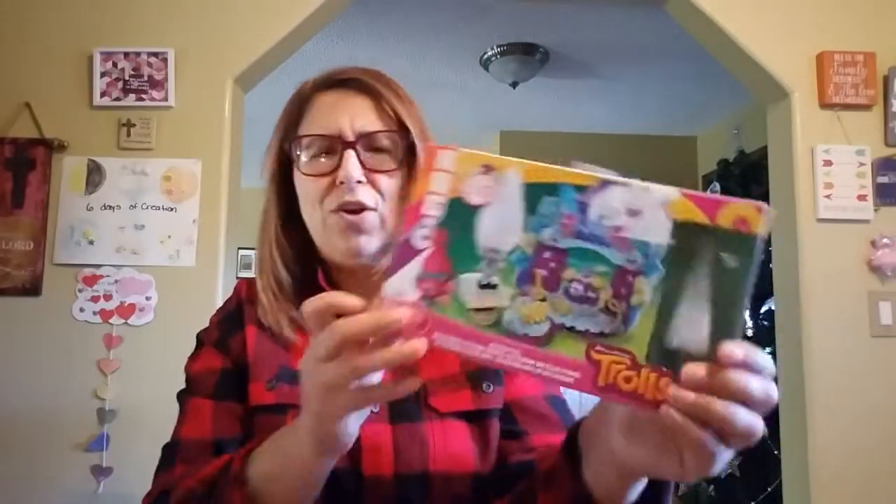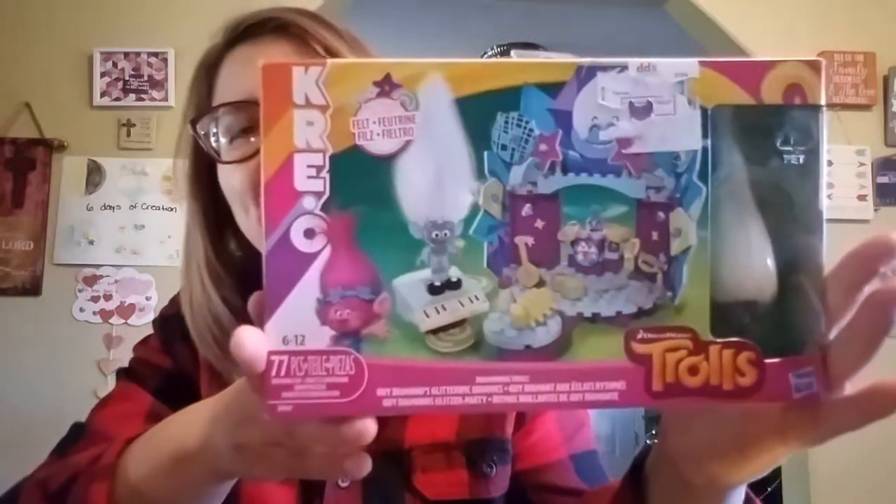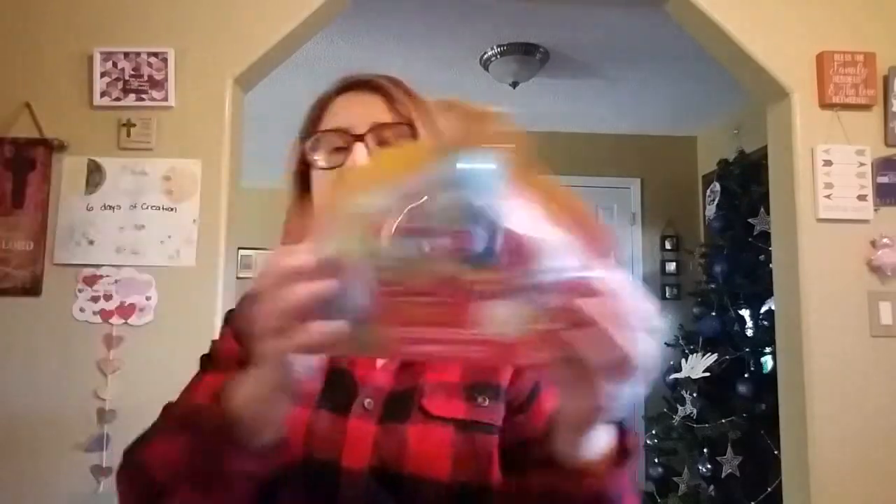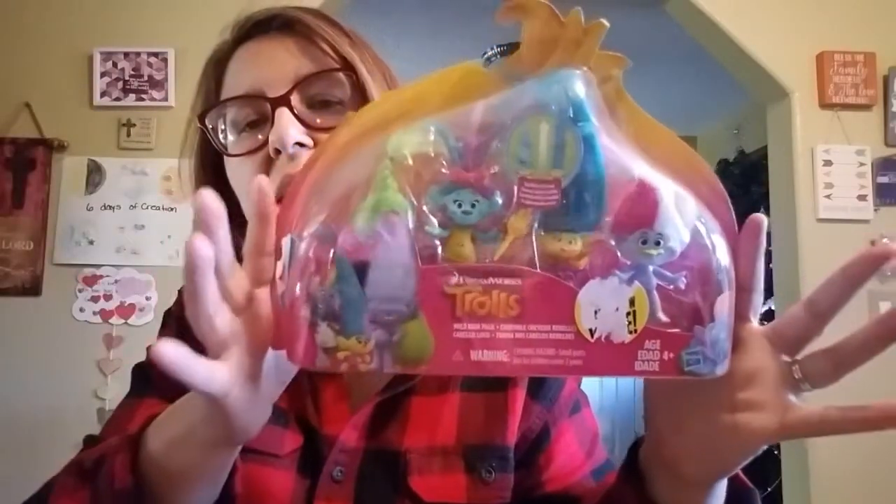My mother-in-law got this for Kimberly — another Lego set of Trolls. And then she's got more here — I almost forgot about this box. She also got this Trolls toy; she'll really enjoy that.